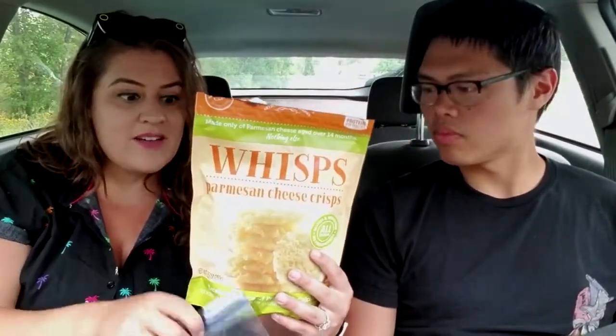So again, very easy to overeat — you want to make sure you track that.